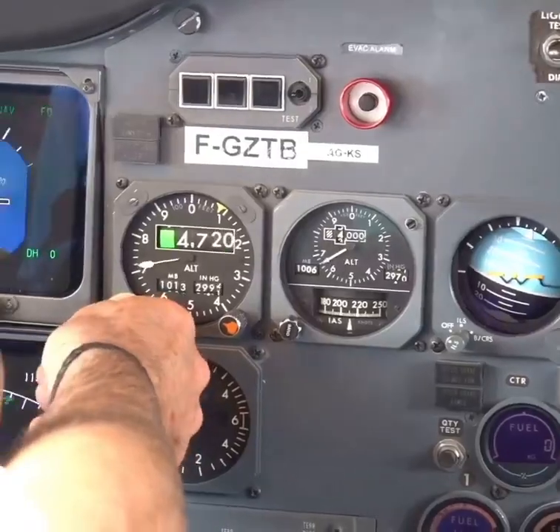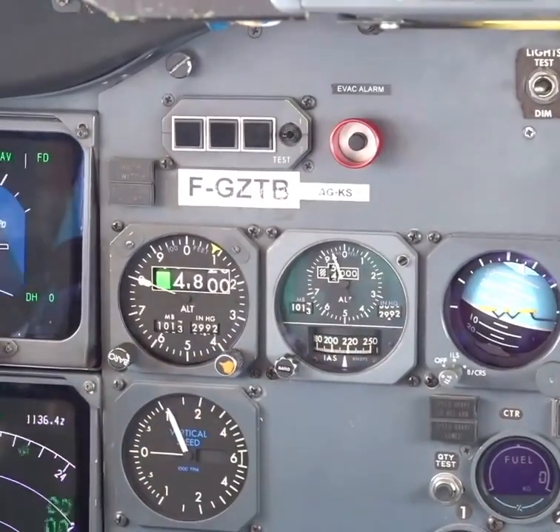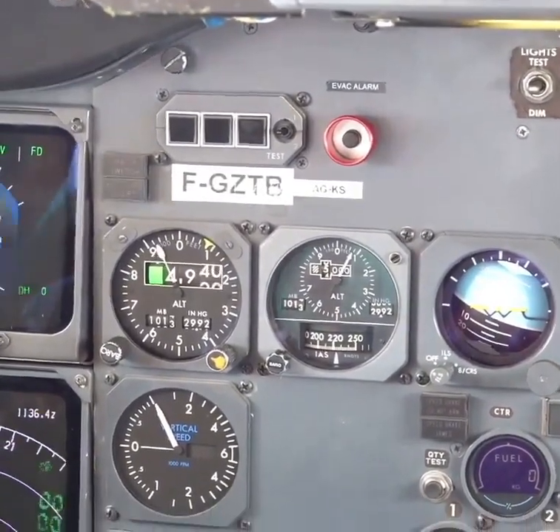Set standard. And check — flight level zero four nine. Check correct, the after-takeoff checklist.